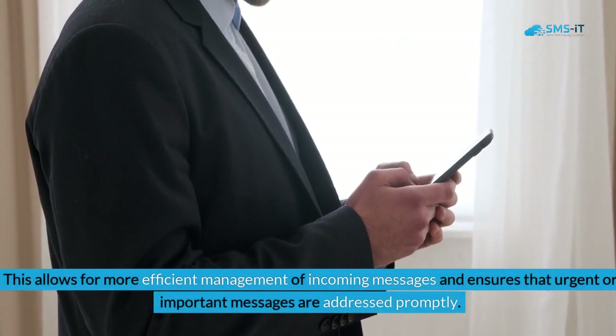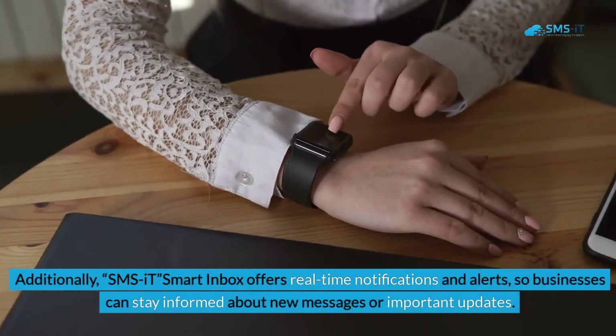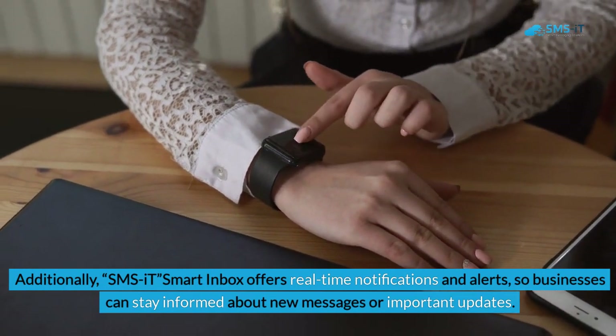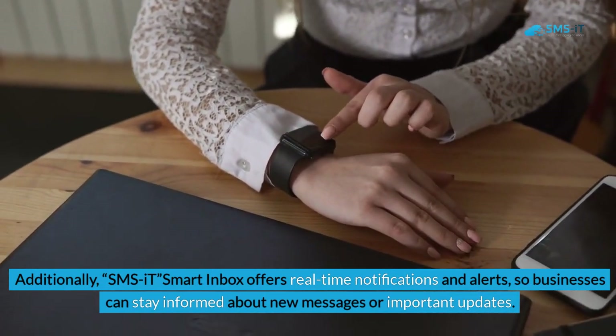This ensures that urgent or important messages are addressed promptly. Additionally, SMS.it Smart Inbox offers real-time notifications and alerts, so businesses can stay informed about new messages or important updates.